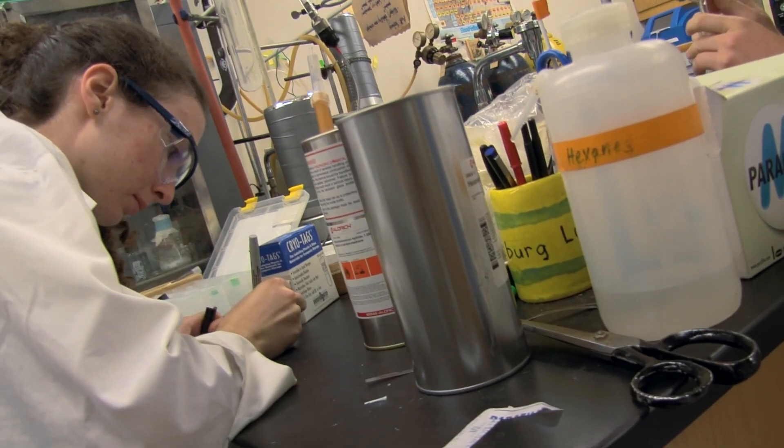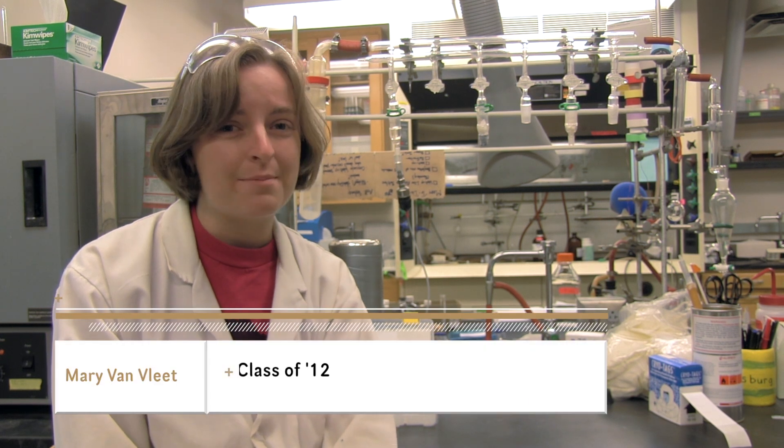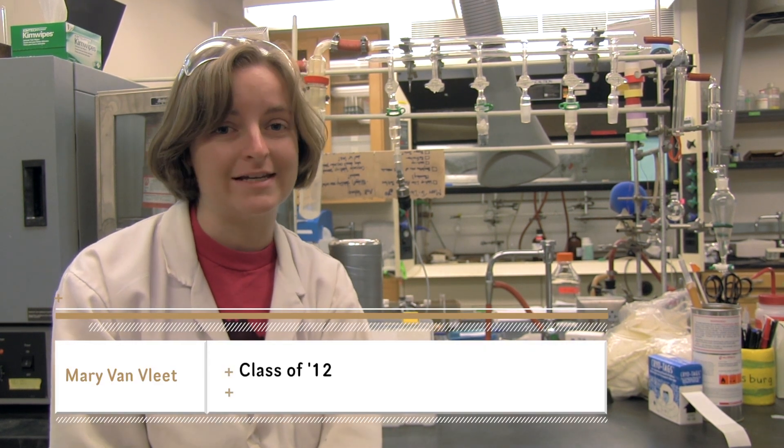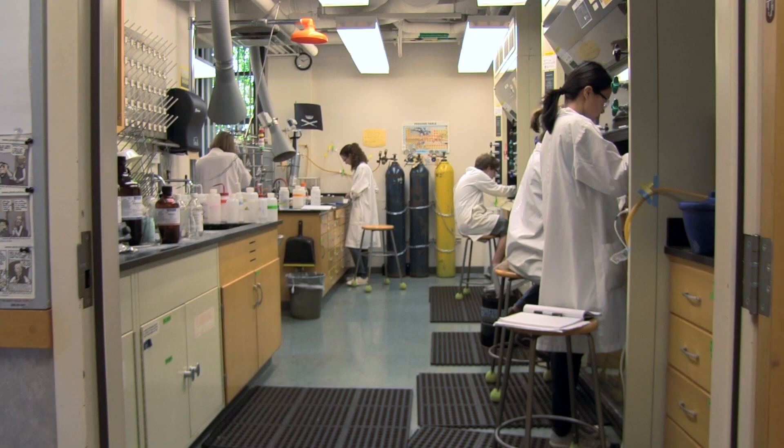Basically what we're doing is natural product synthesis, which is taking molecules that we find in nature that have various useful properties we're interested in, mostly medicinal — so antibiotic or antifungal — and then we're trying to synthesize them in the laboratory. In particular, we're working with a couple plants that have antibiotic and antifungal properties.